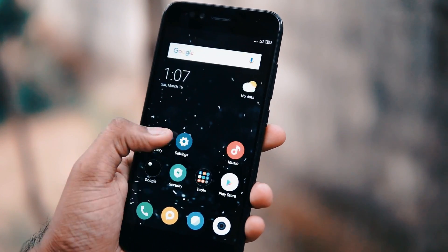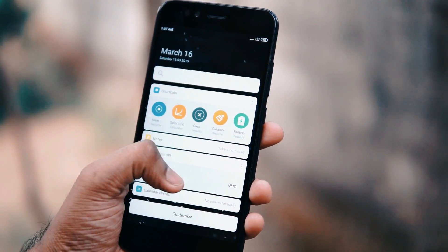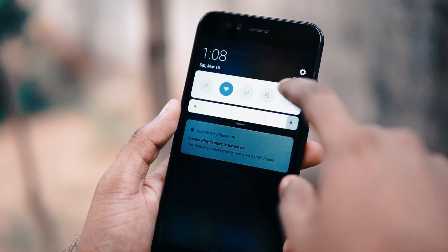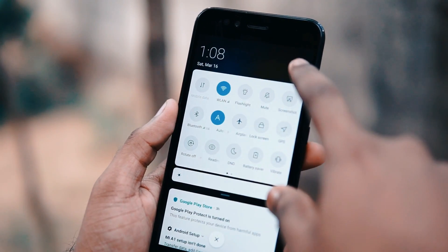Hello friends, welcome to Gadgetkada. Today I'm here to show you the latest MIUI 10 Multi ROM for the Xiaomi Mi A1. So without further wasting any more time, let's check out the features of this ROM.